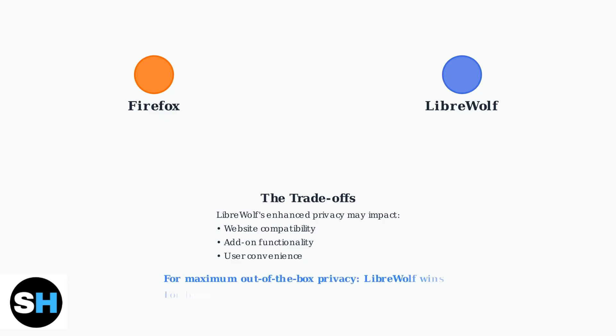The verdict is clear. LibreWolf provides superior privacy protection right out of the box, making it the better choice for users who prioritize maximum privacy. Firefox remains excellent for those who want good privacy, with more flexibility and compatibility.